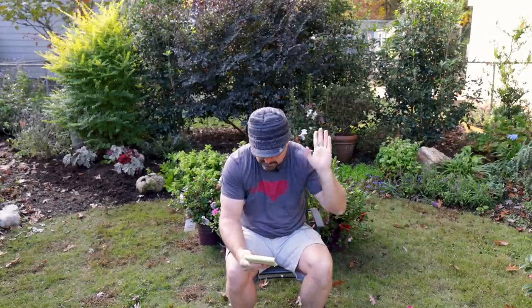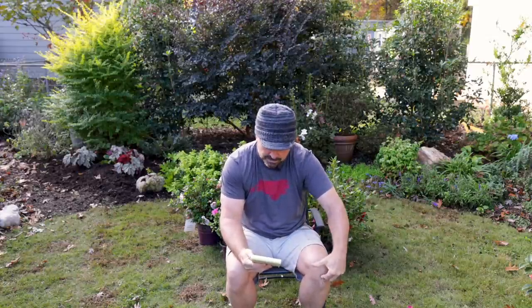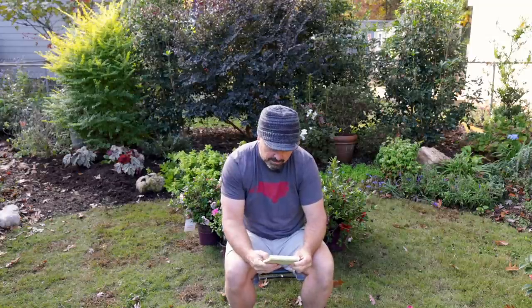Somebody got a camellia and a weeping redbud and is in zone 8 - they wanted to know whether to put them in the ground. Absolutely, get them in the ground. They're much better off in the ground for winter than in a container. The roots are not as hardy as the top of the plant, so getting the roots in the ground with a little mulch on top to protect them is very helpful.